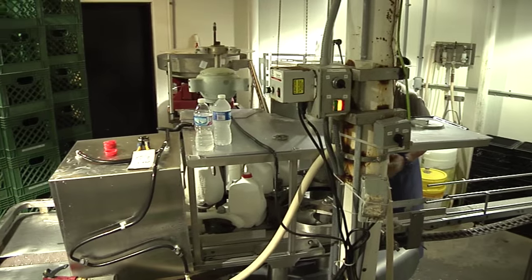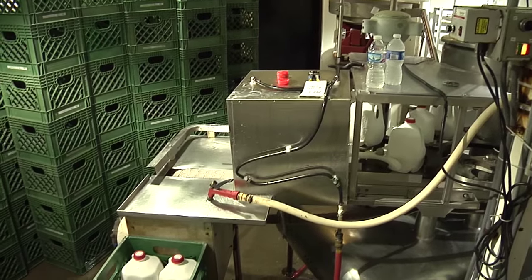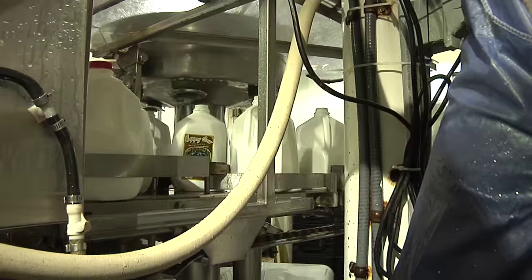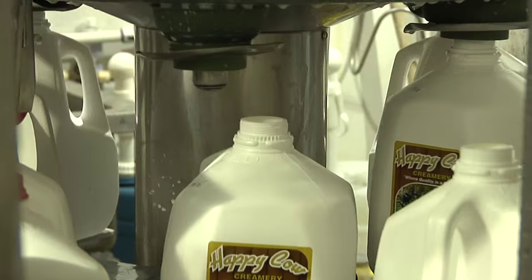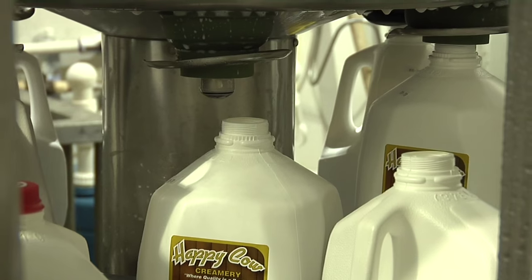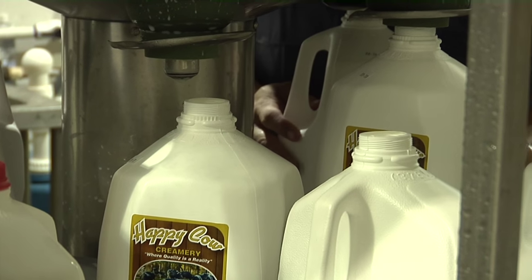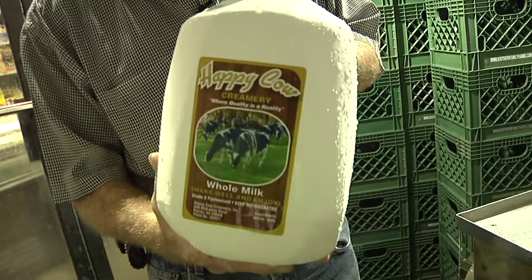This milk here was in a cow this morning. Here it comes out. We have now accomplished, from the cow's teeth, 48 feet to this bottle. There's no fresher milk than ours. Happy cow.